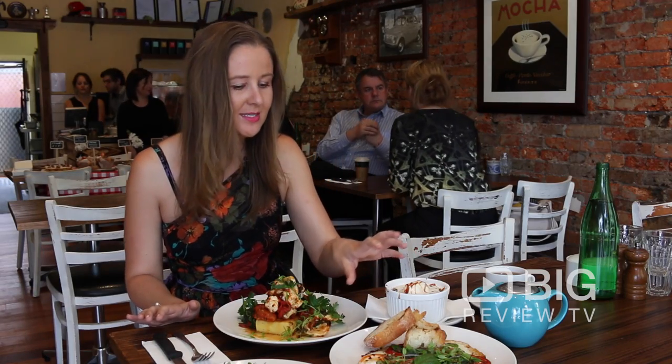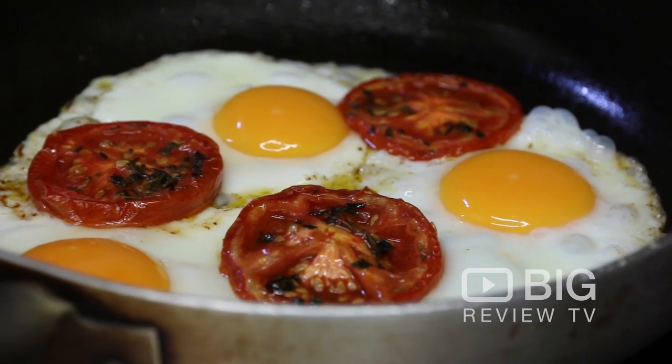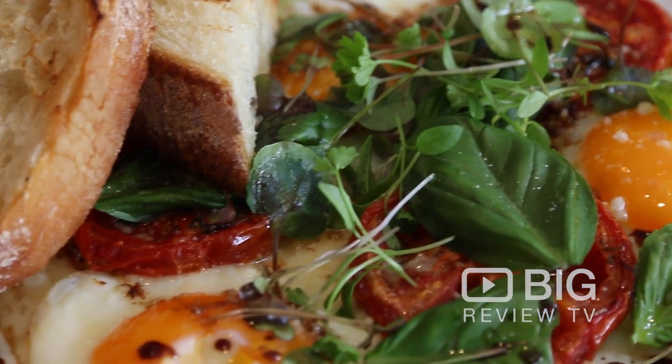I've got a bit of a feast in front of me, which I'm quite excited about. We've got one of the specials dishes — something so simple I would have never thought to have done though. The eggs are fried lightly with the tomato, topped with basil and balsamic vinegar with some char-grilled sourdough. So delicious.